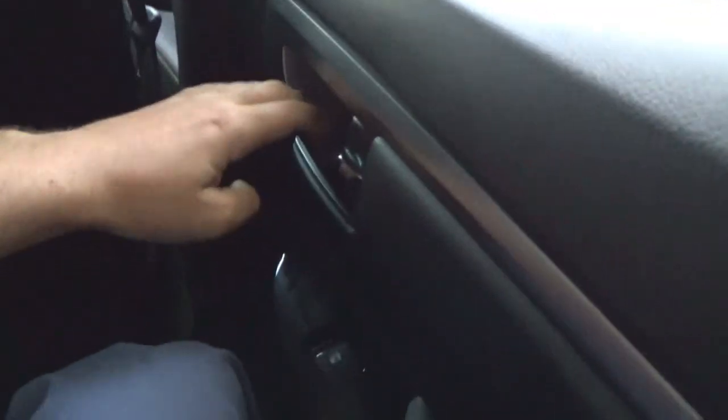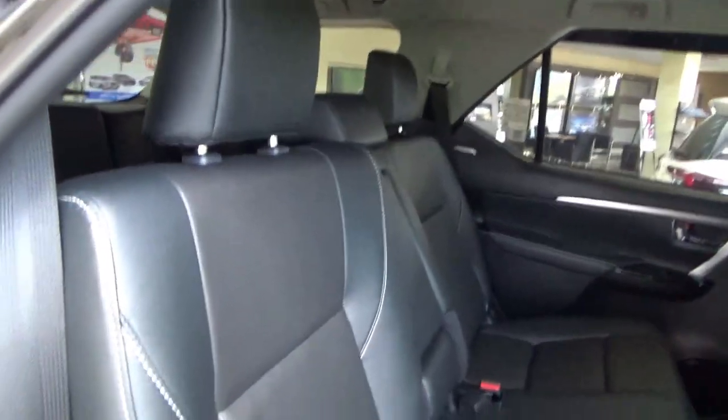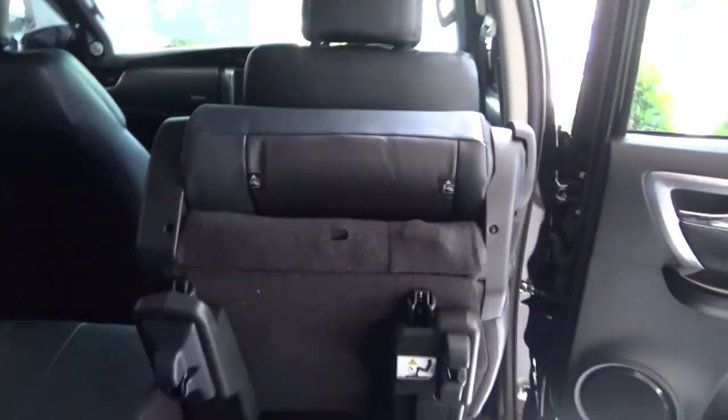Now let's check out third-row rear seat space. To gain access to the third row, locate the lever on the second-row seat. For third-row space, being a short person I have a small amount of leg room and a small amount of head room. These third-row rear seats may not be suitable for tall people or six-footers, and are more suitable for younger children or smaller individuals. The third-row rear seats do recline using the lever. There is exposed storage on both the right and left sides, rear grip handles, and ceiling-mounted rear aircon vents for the third row.